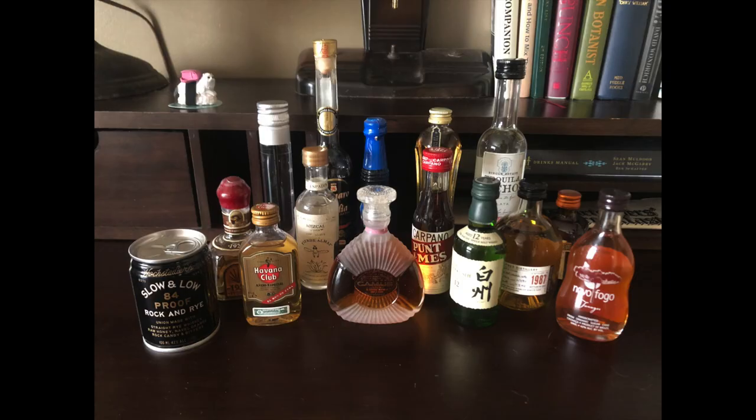Every time I find something in my liquor wall I forgot I had, I'm more appalled by my own neglect. Which leads me to a new format: mini episodes! That wasn't good? Nah, forget it.